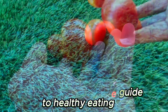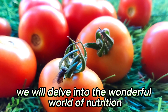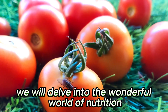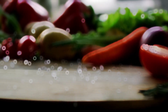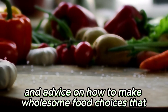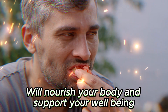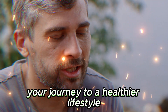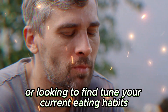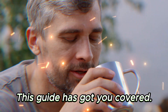Welcome to the Ultimate Guide to Healthy Eating. In this comprehensive guide, we will delve into the wonderful world of nutrition and provide you with easy-to-understand tips and advice on how to make wholesome food choices that will nourish your body and support your well-being. Whether you're just starting on your journey to a healthier lifestyle or looking to fine-tune your current eating habits, this guide has got you covered.